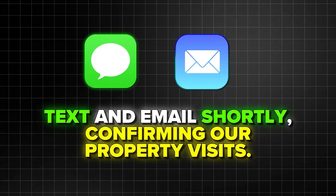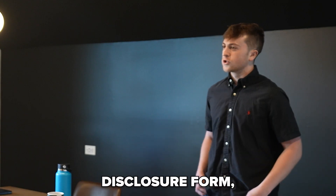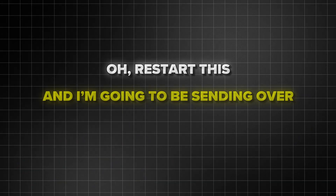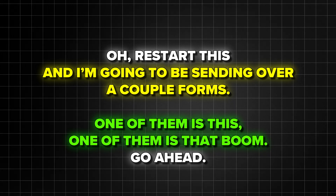Awesome. Anticipate a text and email shortly confirming our property visits. I'll also be sending over a mandatory disclosure form that explains agency consumer relation... [Coach interrupts: Hold on, restart. I'm going to be sending over a couple forms — one of them's this, one of them's that. Boom. Go ahead.]